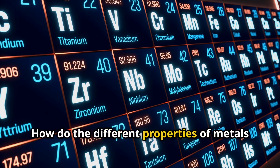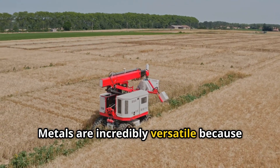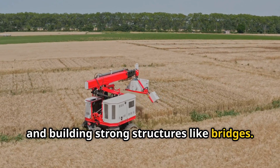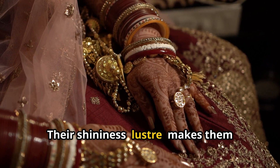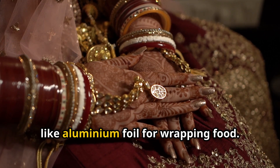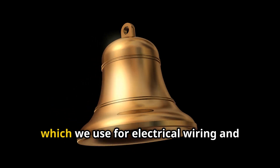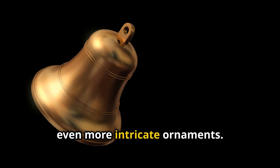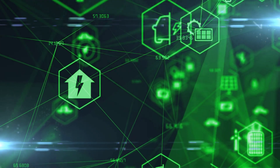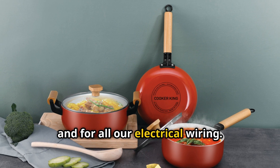Now let's recap. How do the different properties of metals help us use them in everyday life? Metals are incredibly versatile. They're strong and hard — perfect for tools, farming equipment, and building structures like bridges. Their shininess, or lustre, makes them great for jewellery and decorations. They're malleable, meaning they can be flattened like aluminium foil for wrapping food. They're ductile, so they can be pulled into thin wires for electrical wiring. They're sonorous — they make a ringing sound when hit, which is why they're used for bells. And they're excellent conductors of both heat and electricity, which is why we use them for cooking pots, pans, and all our electrical wiring.